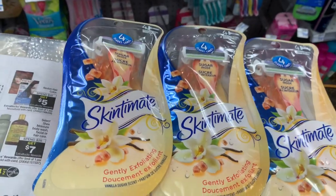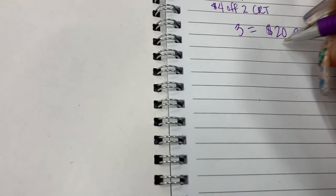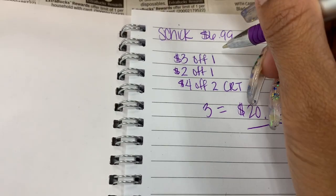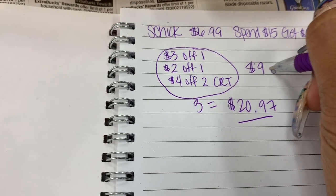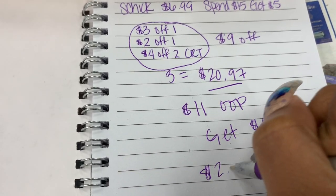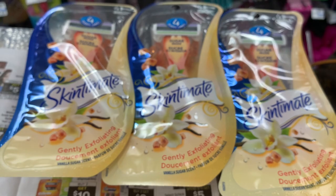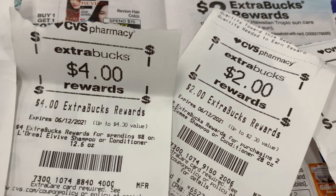Let me show you the breakdown. When you buy three of them, the total comes to about $20.97. Then I'm going to get a total of $9 off with the two manufacturer coupons on the app — those are digitals — plus the $4 off CRT. I'm going to have an out-of-pocket of about $11 and some change, and I'm going to get a $5 extra buck back. Those come out to about $2.33 each — a little pricey — but at the end of the video this becomes a super sweet deal. I do want to point out that I'm rolling extra bucks from last week, so I have $15 in extra bucks.